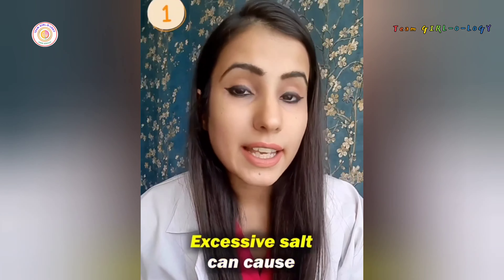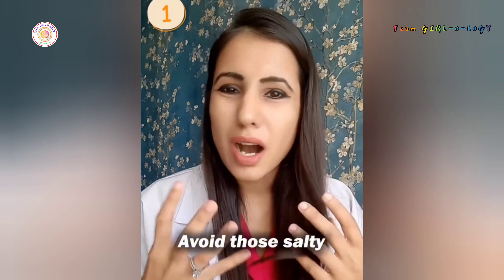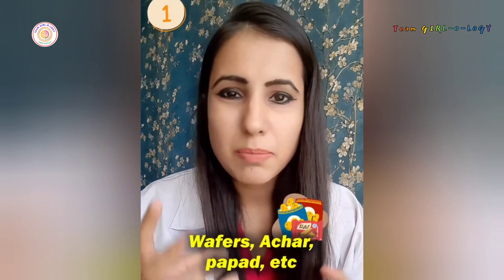Reduce your salt intake. Excessive salt can cause water retention and bloating. Avoid those salty wafers, achar, papad, etc.